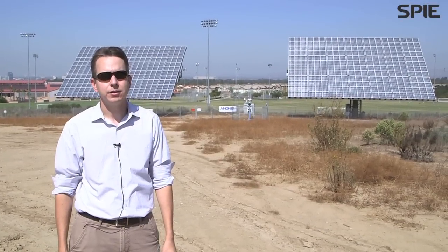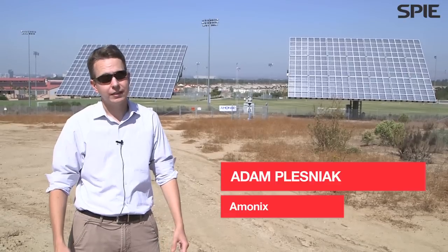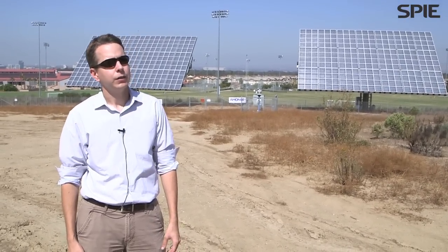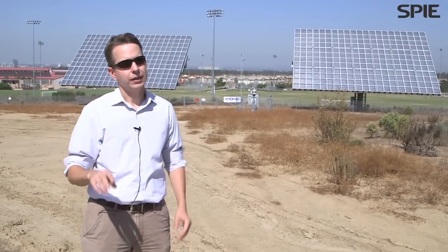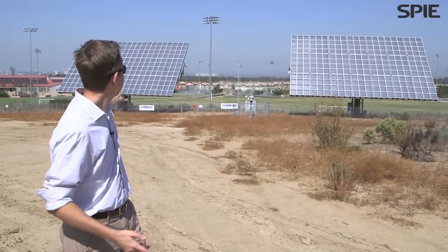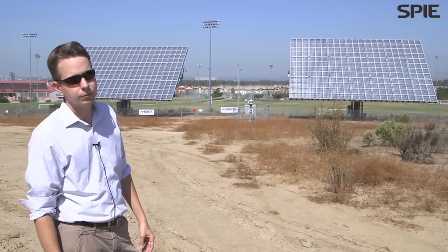My name is Adam Plezniak. I'm the director of R&D at Amonex and we are here in Irvine, actually at the campus of University of California at Irvine. We have two of our 7700 systems installed behind me, and these are providing power to the University through a partnership we have with them.